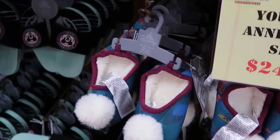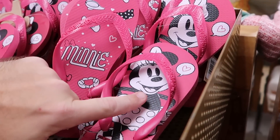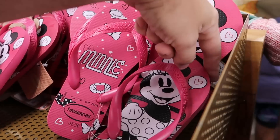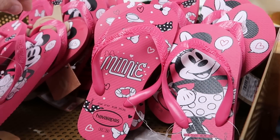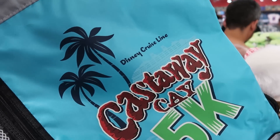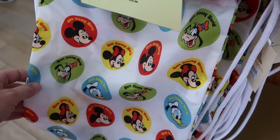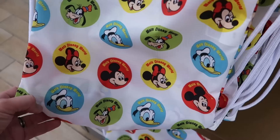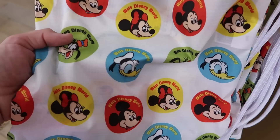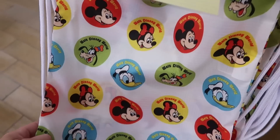Over here they have some Disney Havianas — the Minnie Mouse pair, with one slipper featuring Minnie and the other saying 'Minnie,' really cool to see Havianas at the Character Warehouse, $25 from $30. There's also a great deal on a cinch backpack for Disney Cruise Line Castaway Cay 5K with a nice zipper compartment on the side, only $2.99. They haven't had this Disney Van cinch backpack in quite a while — only $7.99 from $25 — with all the characters looking like retro Disney buttons: Mickey, Minnie, Donald, Goofy.